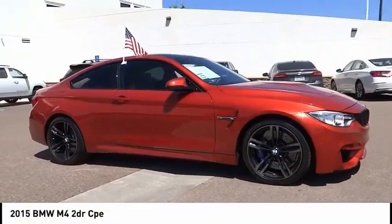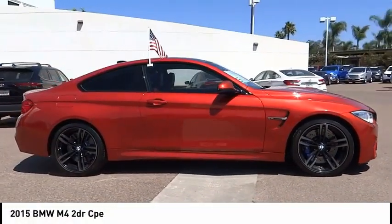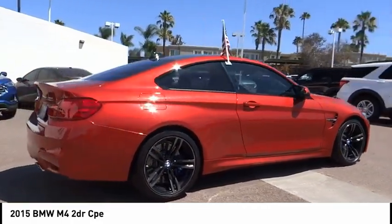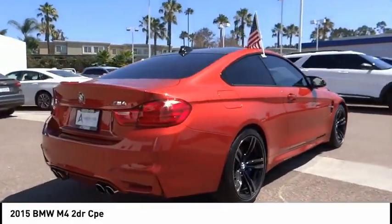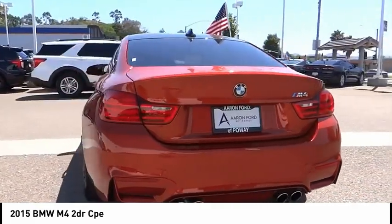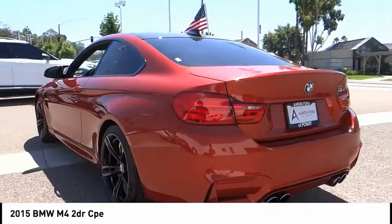Stop by and take a look at the 2015 BMW M4. The M4 is a car that sets the standard for performance and intelligent use of technology. Get behind the wheel and get ready for an explosive experience. This vehicle has less than 20,000 miles.